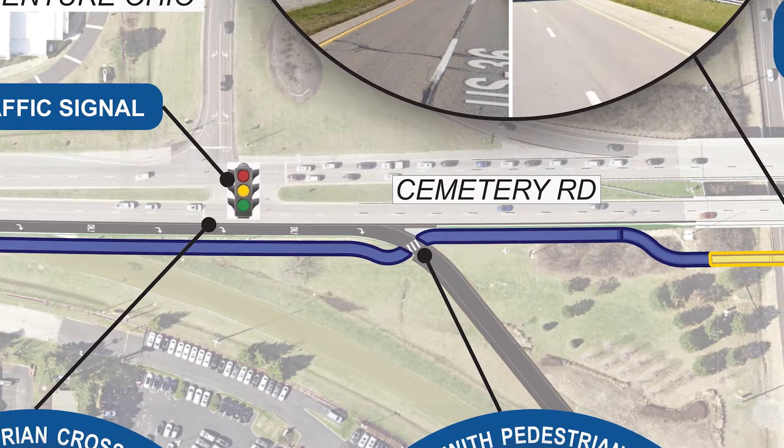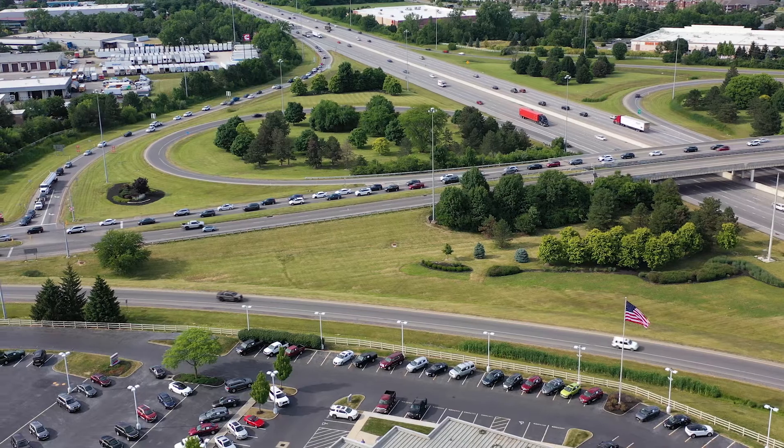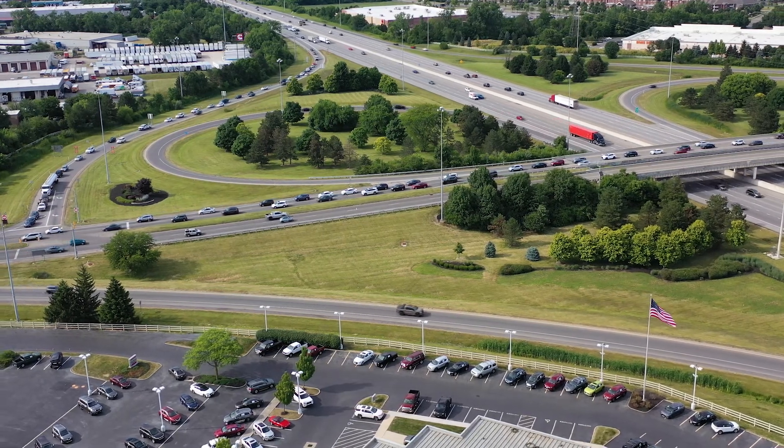This alternative is less costly than a tunnel, but also requires an at-grade pedestrian crossing on a busy ramp.